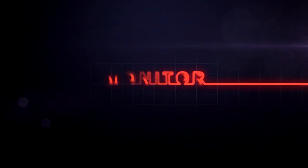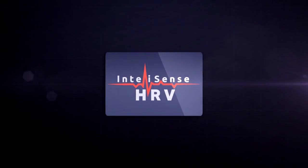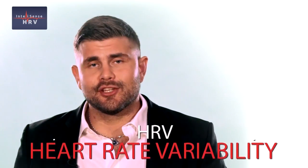For the first time, virtual reality meets the king of biomarkers: HRV — heart rate variability. But what is HRV and why has it attained such importance? The heart does not beat in strict regular intervals. There is a variation of time in milliseconds between two heartbeats, and that is what is called heart rate variability — HRV.